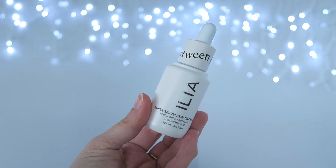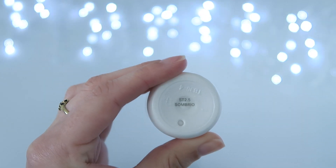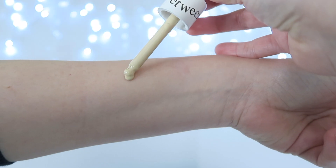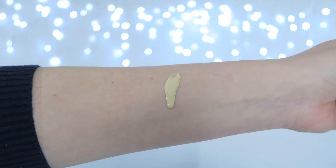The packaging of this product is probably not my favorite thing. I think it just looks very utilitarian — it does the job fine but it's not beautiful. But it does come with a dropper top which is really helpful for applying the product because it has that really slippery, lightweight feel.